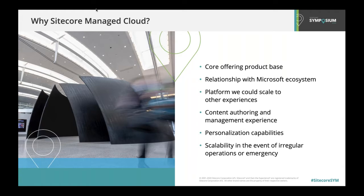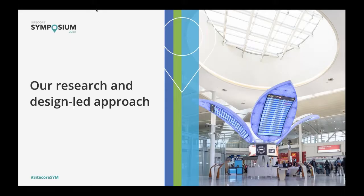Finally, as an airport, you can imagine we deal with different scenarios all the time, which changes our user behaviors and needs drastically. We needed a platform that could easily react to those changes. So with that said, let's hone in on the research and design-led approach that we took for this work.